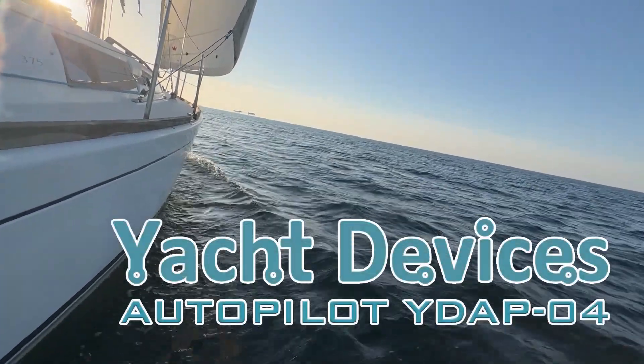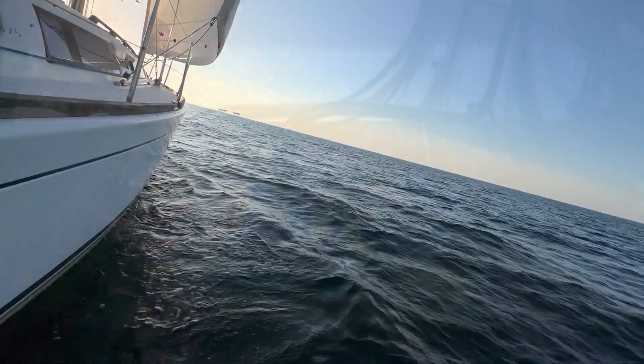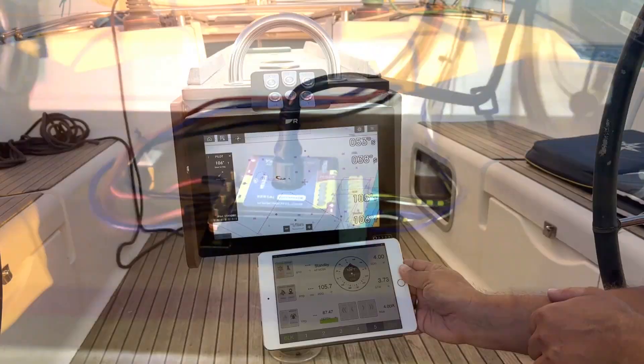We are pleased to introduce the Yacht Devices Autopilot. It is a tiny 16-amp NMEA 2000 Autopilot for small and medium-sized boats.